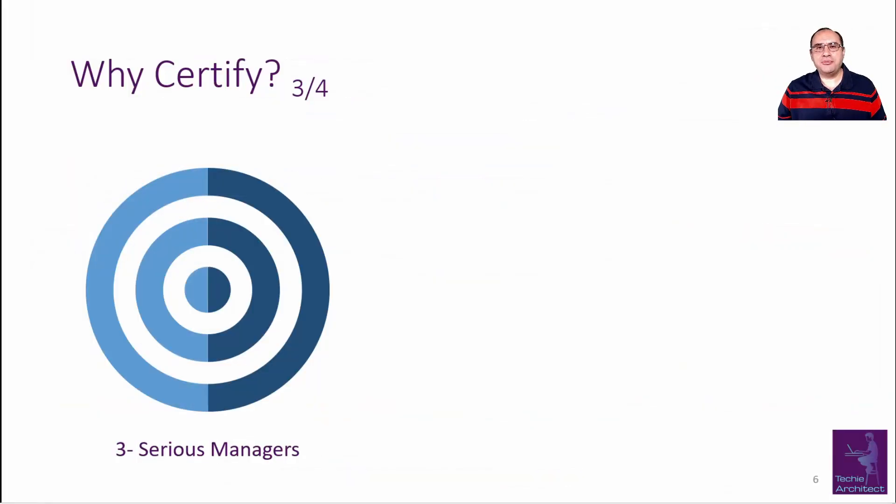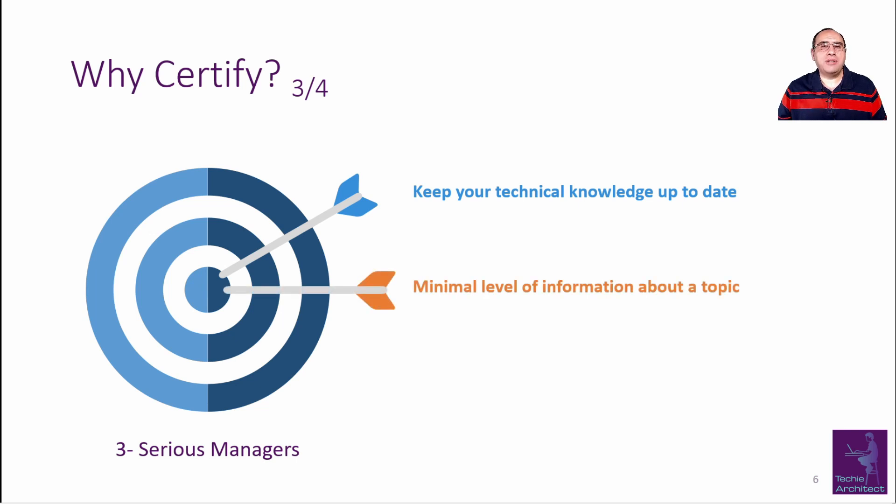IT certification can be important for managers as well. It will keep their technical knowledge up to date and provides a baseline level of information about a technology topic. For example, if you are a head of IT operations and making the move from virtualization to containerization, you can gain this knowledge by reading articles and best practices from firms like Gartner or Forrester, or you can select a relevant certification to gain better understanding or real hands-on experience. You can start by achieving the certification yourself and then encourage your team members to go for it.